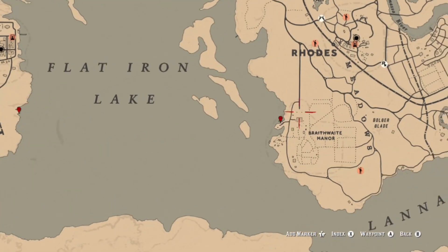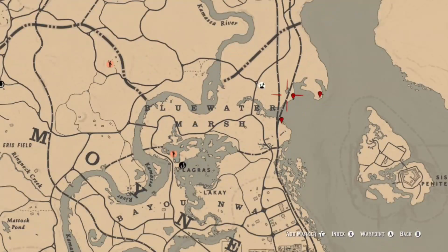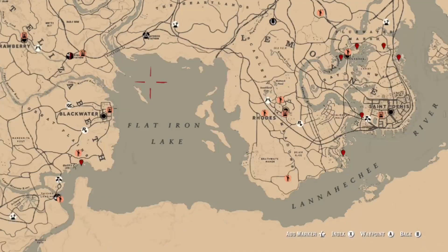Here are the locations for pelicans. You also have some just a little west of Braithwaite Manor, also flying overhead. You can also find some at these three locations in Blue Water Marsh, as well as the lighthouse at Van Horn.